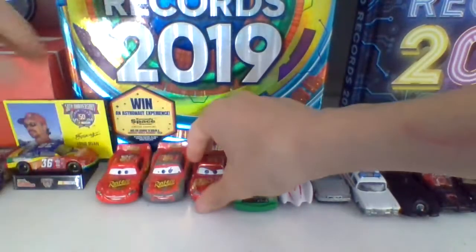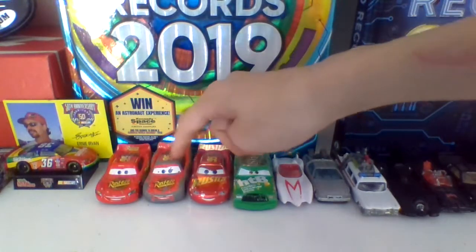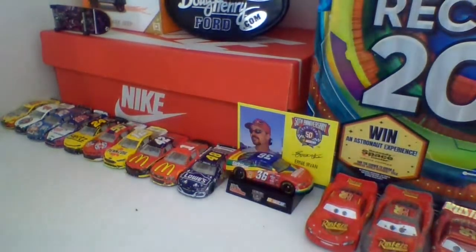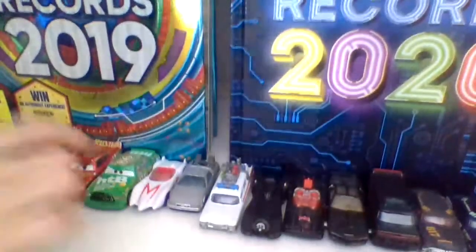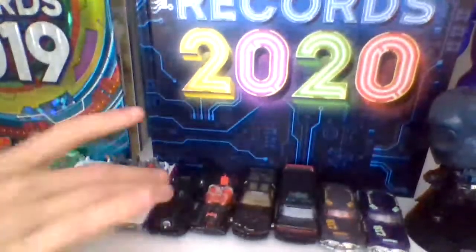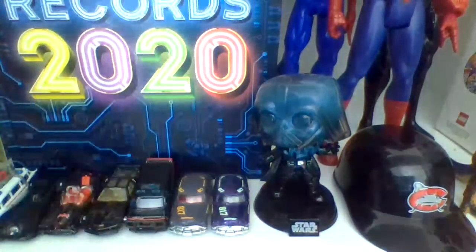Over here we got some Disney Cars diecasts — here's some of the ones I kept. We got regular Lightning McQueen, and my first Lightning McQueen, the more beat-up version — this is one of my first ever good diecast cars. We got Rusteze Racing Center McQueen because he looked pretty cool, we got Chick Hicks, and I also have a King in that Nike box. Over here we got some movie cars: the Mach 5, the DeLorean, the Ecto-1, the 1989 Batmobile, the classic TV series Batmobile, KITT from Knight Rider, and the A-Team van. And we got two Hudson Hornet cars.